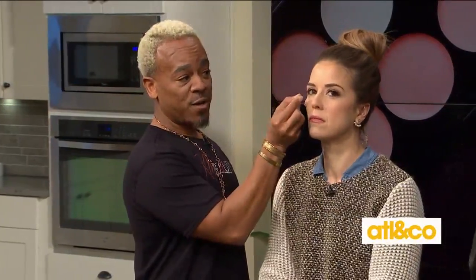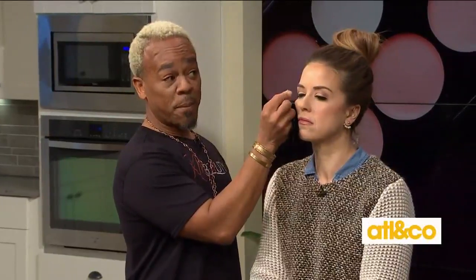Most powder puffs are round, so you end up having to bend and manipulate them in so many ways to get them to do what you want. Also, they're usually made from velour, so they leave a little bit of a grid print on the face. But silk velvet is very tightly woven, so it gives you sheer or full coverage without any grid marks. I did it in a rectangular form so you can slide it right on your finger, and while applying eyeshadow it protects the face.